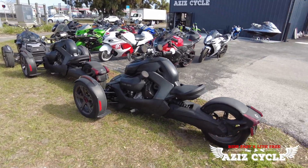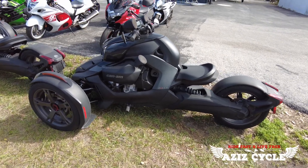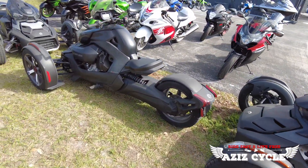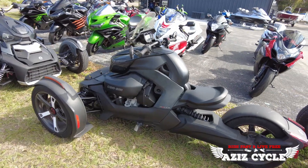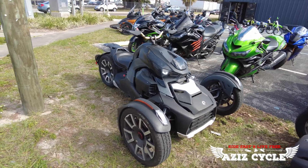We have a 2021 Can-Am Ryker with only 800 miles on it, mint condition. We also have another 2021 Can-Am Ryker with 3,000 miles on it.